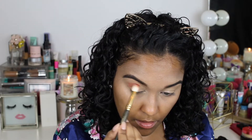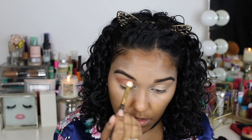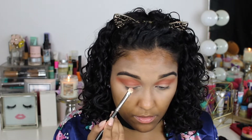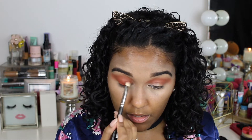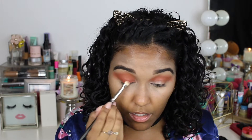Now this palette — oh my gosh! I'm taking the shade Jenga or something like that. I saw this look on Instagram — I can't remember which makeup artist posted it — but it's basically one color all over your lids and I am living for this. No transition shade, just that one color over my lids. It's amazing.